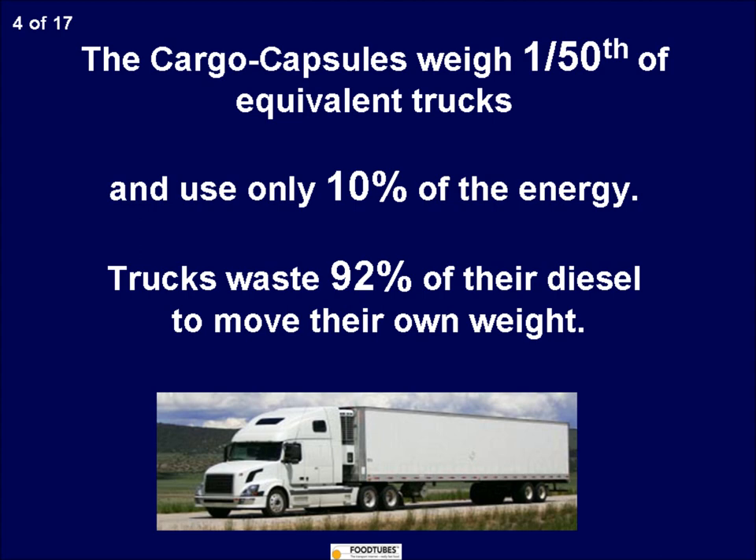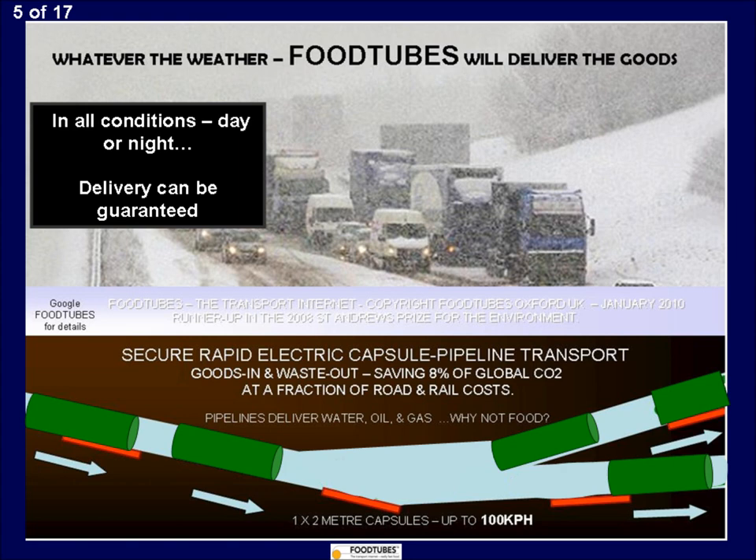The cargo capsules are a metre high and two metres long. A heavyweight champion boxer, for example, could comfortably recline in one. But we don't envisage human passengers. Each capsule can carry up to two tonnes. They don't have any motors, being propelled by the linear induction motors which are embedded in the pipes.